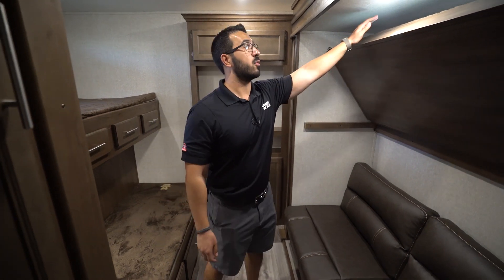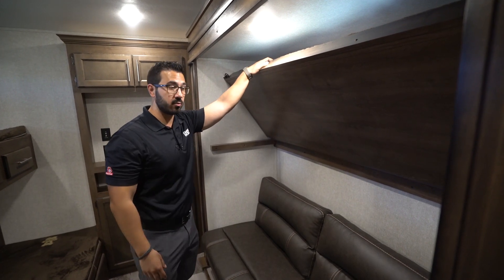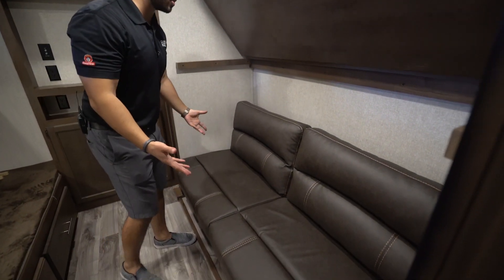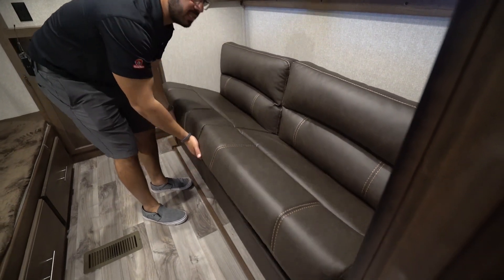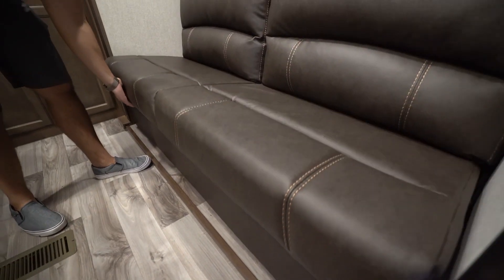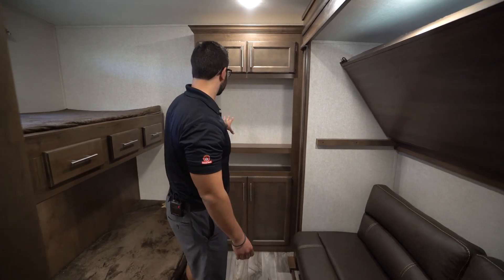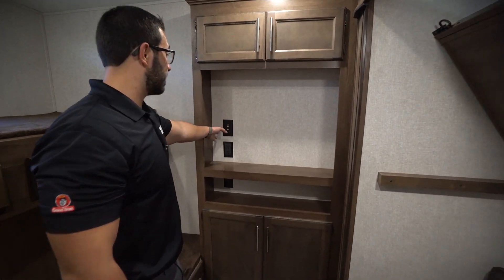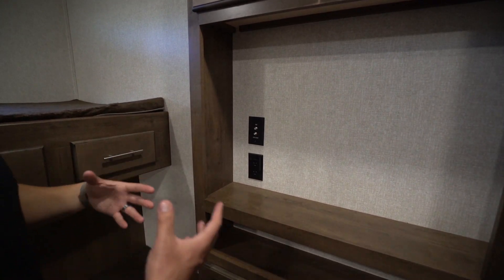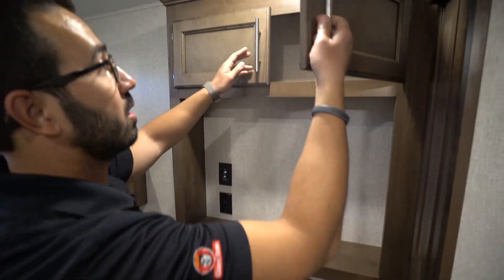Taking a look at the bunk room, this is a quad bunk. You have the slide out, and the top bunk has a 300-pound weight capacity so adults can sleep up there — fantastic. Down below is the jackknife-style sofa, easy to make up — just lift it up and drop it down. There's additional storage right down there as well, which in my opinion makes a perfect spot to store extra bedding. The entertainment center has a Key TV there, which really simplifies having cable to all your TVs.